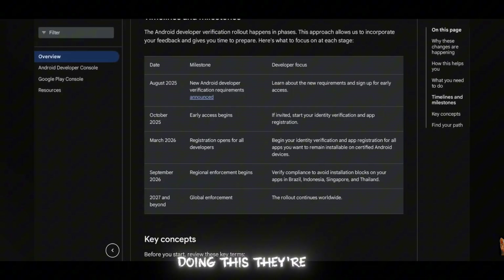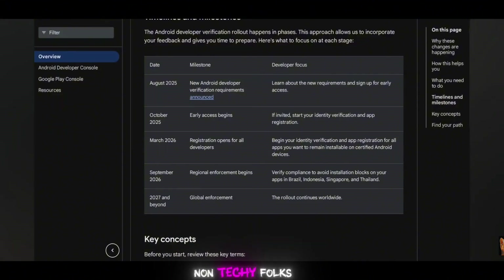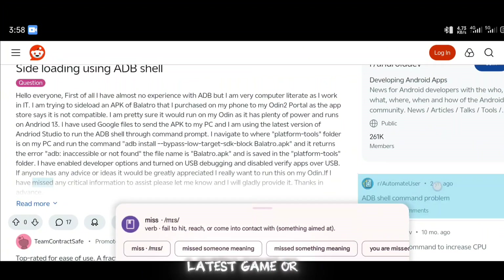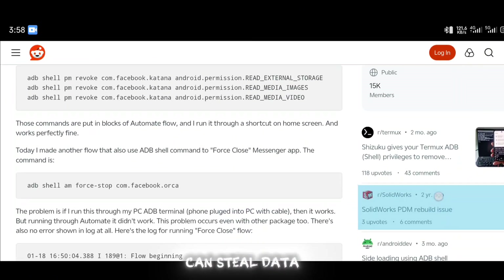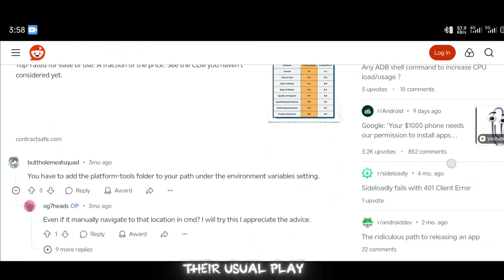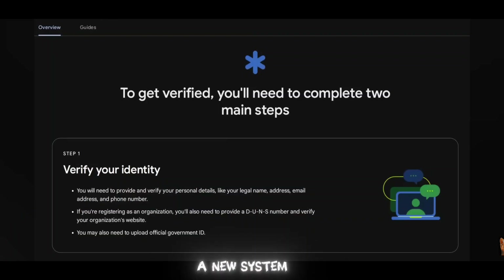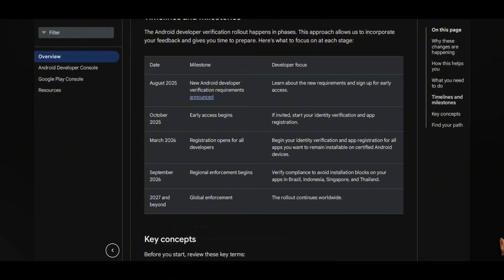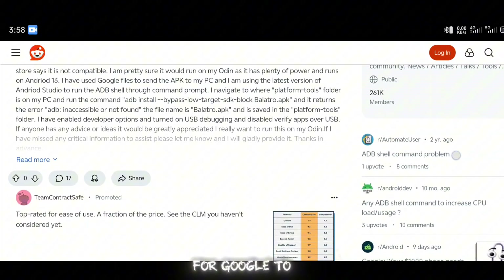Why is Google doing this? They're saying it's about keeping users safe, and honestly there's some truth there. Non-techie folks sometimes download sketchy APKs from random websites, thinking it's the latest game or app — and then it's malware city. Those shady apps can steal data, mess up your phone, or worse. Google's stepping in to protect you. They're not using their usual Play Protect system for this, though, which is weird. Instead, they're rolling out a new system app called Android Developer Verifier. Why not stick with Play Protect? No one knows yet. Maybe it's about tighter control or better tracking — we're all waiting for Google to spill the tea on that one.